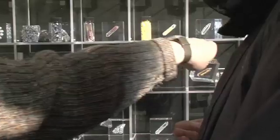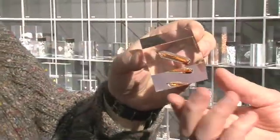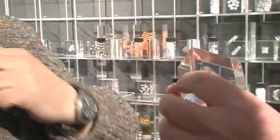Bromine is much easier to deal with, though I call this the Houdini element, because almost however you package it, it escapes. I've not found a bottle that will contain it permanently — even glass.